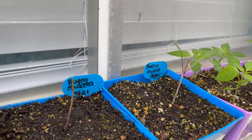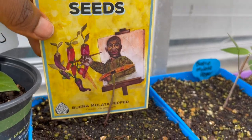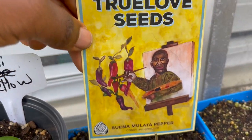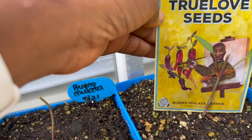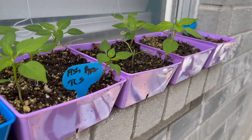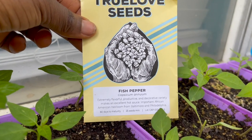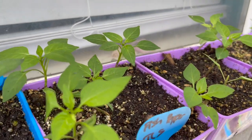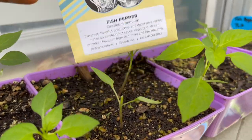Over here we have buena mulata peppers — or what is left of them. Something is coming out at night and eating and just cutting up my plants. This was fine yesterday; as you can see it's been freshly cut. The buena mulata peppers are capsicum annum — very pretty peppers. I hope they survive. I'm going to try to plant more seeds. And then in the purple containers we have what is known as fish pepper. Fish peppers are capsicum annum — flavorful, great in hot sauces, and an important African-American heirloom. I planted them on the 21st, so about a month old. That same pest is eating my fish peppers.